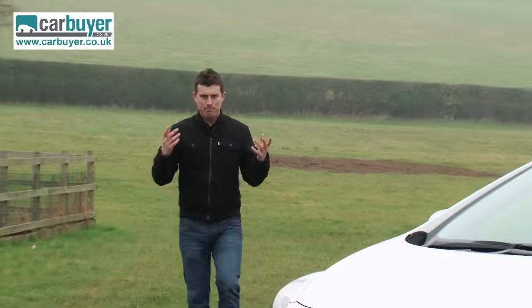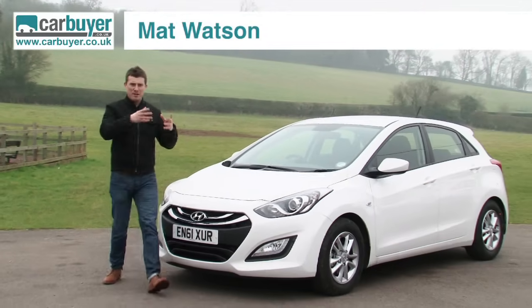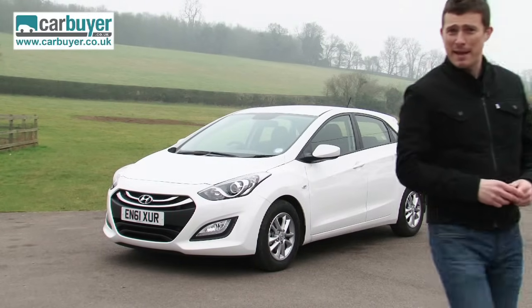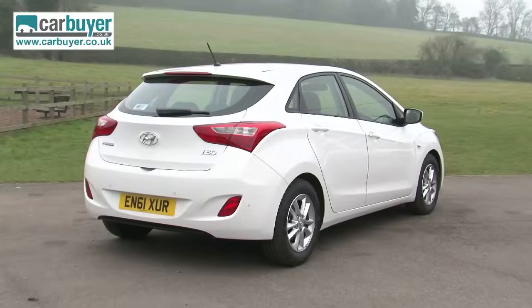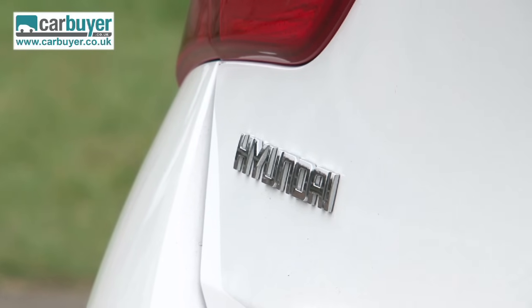You expect every new car to be better than its predecessor, but in the case of the Hyundai i30, the improvement is so huge you'll probably see it from outer space. While the previous version was worthy but a little bit dull, this new model is a car you can buy with your heart as well as your head. In fact, it's one of the best looking small family hatchbacks on the market.